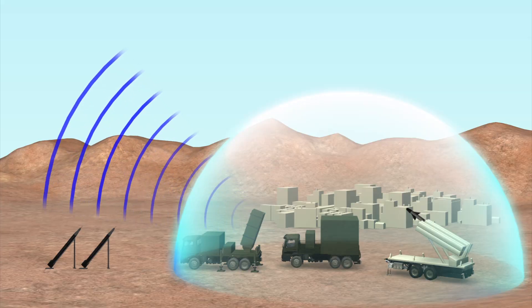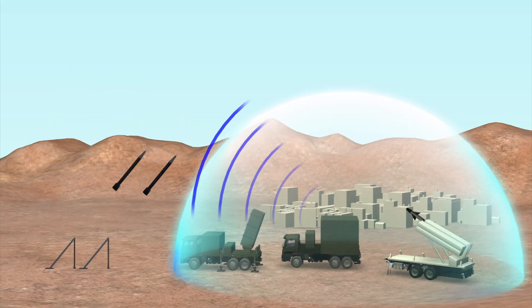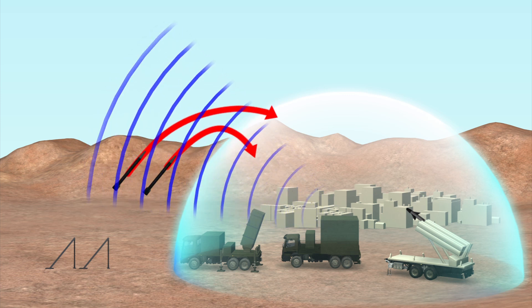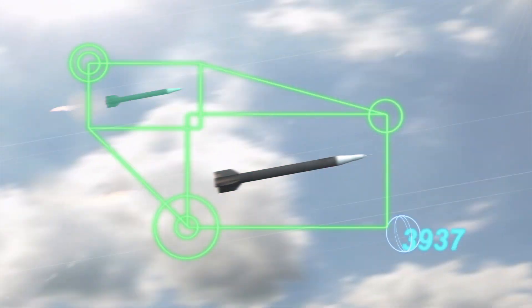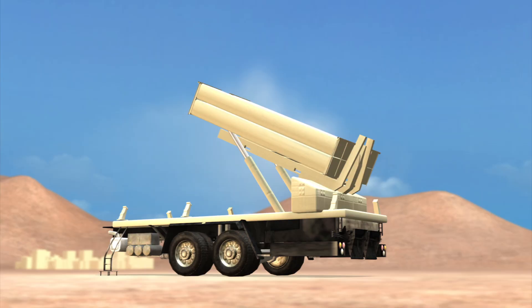The system can track and intercept multiple threats at the same time. The battle management system predicts the path of a missile soon after its launch, only launching interceptors at missiles that threaten populated areas.